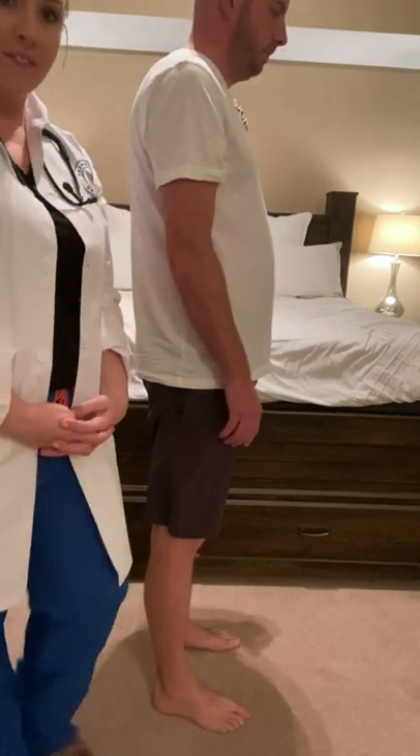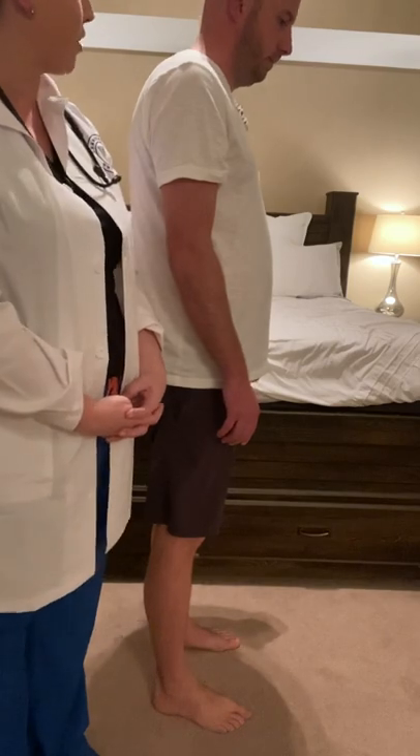And that does conclude our physical exam for NR 509. Josh, thank you for your participation.